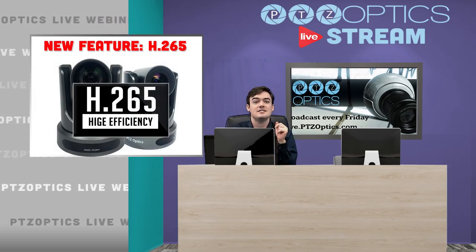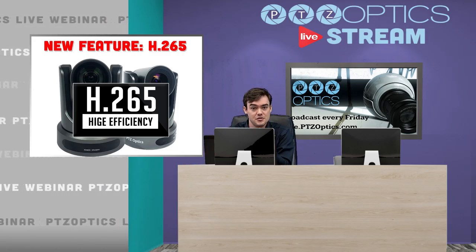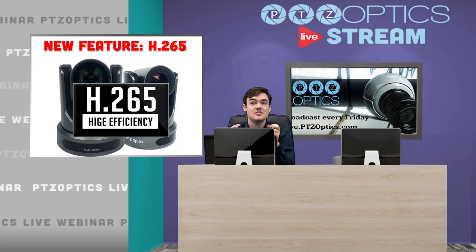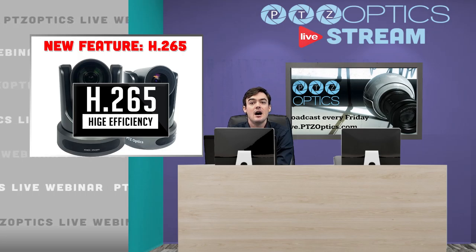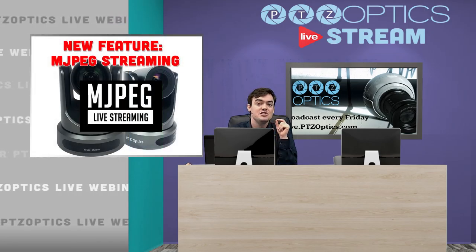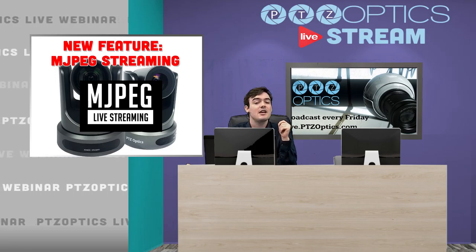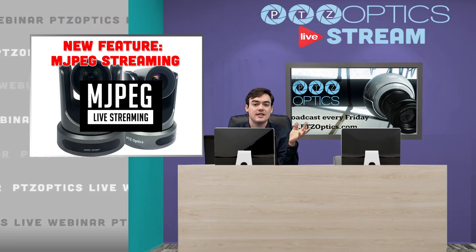Another exciting feature is H.265. We still support H.264, but we're adding H.265, which is a high efficiency codec. We're also adding MJPEG live streaming. MJPEG is a very high quality live streaming solution that you can do with RTSP.